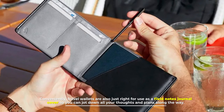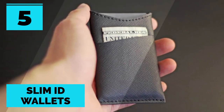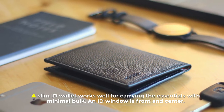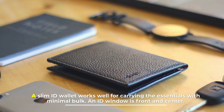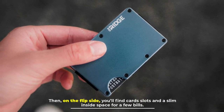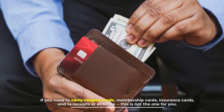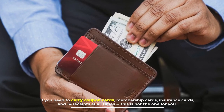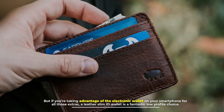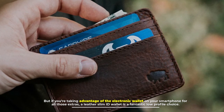Number five: slim ID wallets. A slim ID wallet works well for carrying the essentials with minimal bulk. An ID window is front and center, then on the flip side you'll find card slots and a slim inside space for a few bills. If you need to carry coupon cards, membership cards, insurance cards, and 14 receipts at all times, this is not the one for you. But if you're taking advantage of the electronic wallet on your smartphone for all those extras, a leather slim ID wallet is a fantastic low-profile choice.